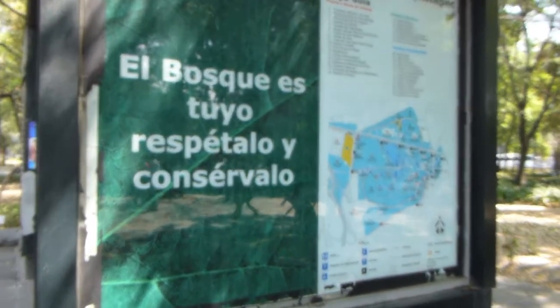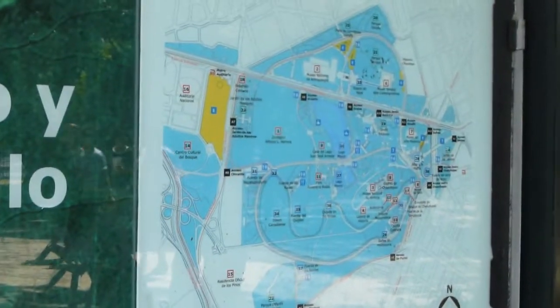Hey guys, I'm in Mexico City. I'm at Bosque de Chapultepec, which is like the woods of Chapultepec. It's the largest city park in the Western Hemisphere.